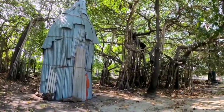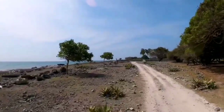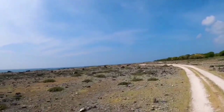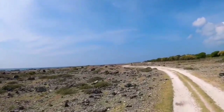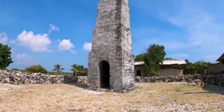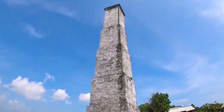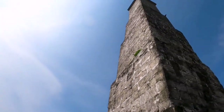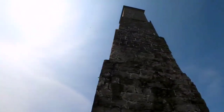Our journey to Delft Island has been nothing short of magical. From its rich history and wildlife to its stunning beaches and friendly locals, this hidden gem has captivated our hearts. If you're ever in Sri Lanka, make sure to add Delft Island to your travel bucket list. Until next time, fellow adventurers, keep exploring and discovering the wonders of the world.